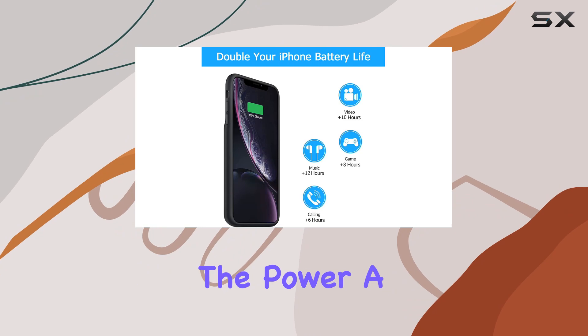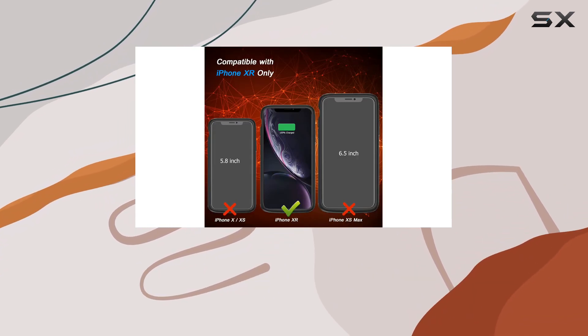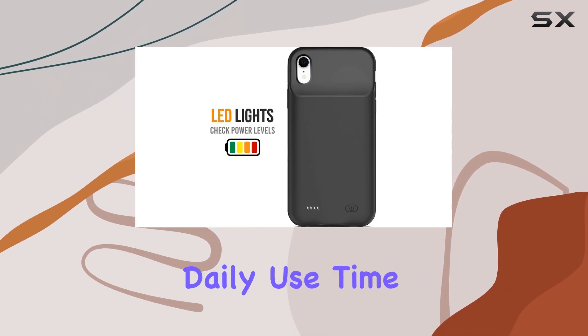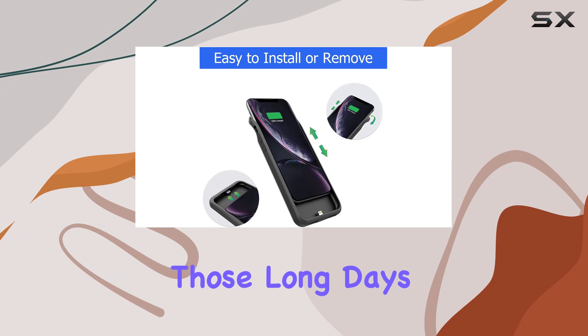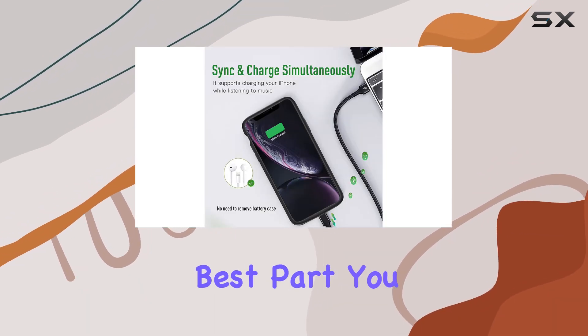Now onto the power — a whopping 7000 milliamp hours, that's more than 100% extra power, effectively doubling your iPhone XR's daily use time. Perfect for those long days of travel, camping, or just heavy use.